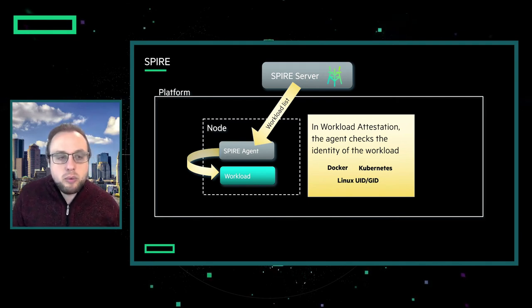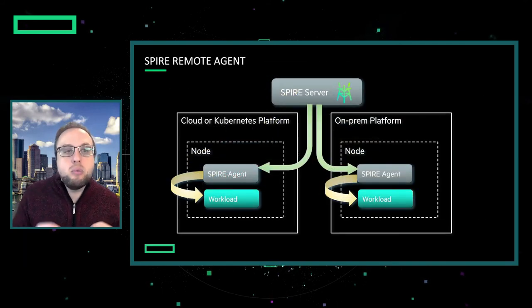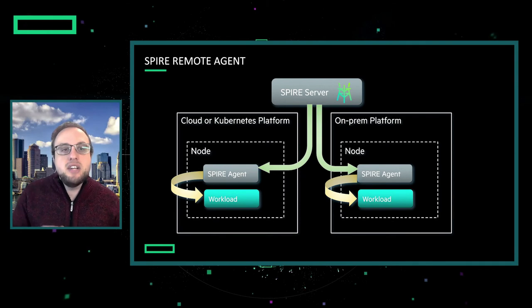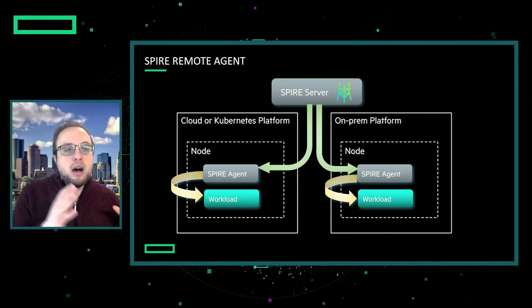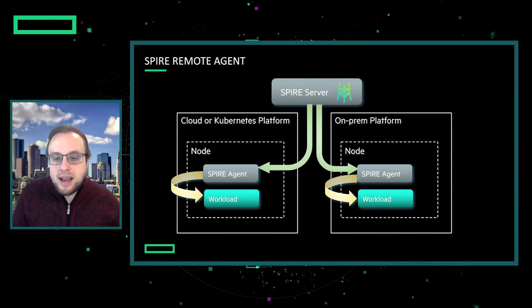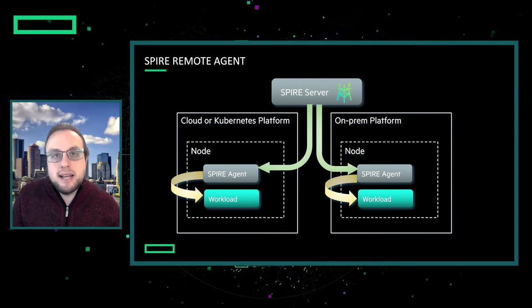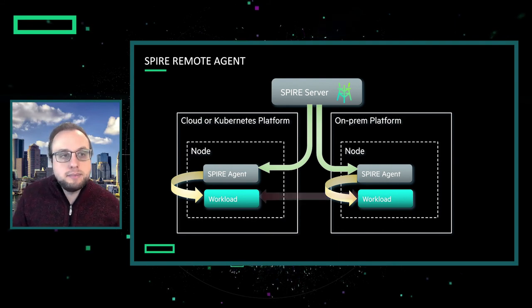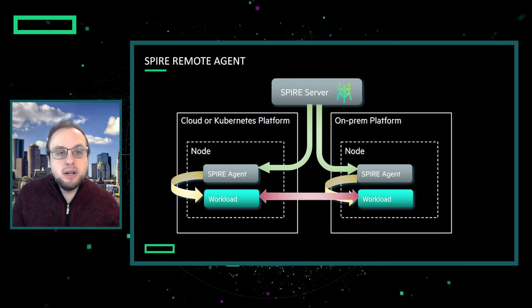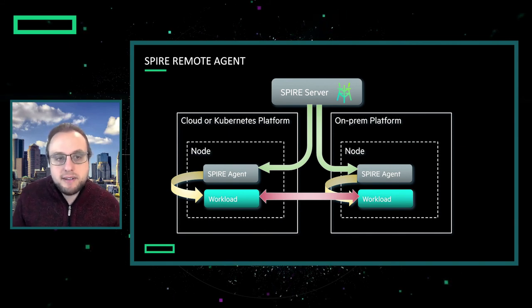This is all pretty straightforward when we're talking about one cluster. The key idea of SPIRE is you can have one SPIRE server talking to agents throughout your organization on different platforms, different clouds, different Kubernetes clusters — all talking to the same SPIRE server, all getting the same policies, and then all distributing identities in a uniform format. Then once every workload has its own identity, they can establish secure connections using a variety of different protocols.